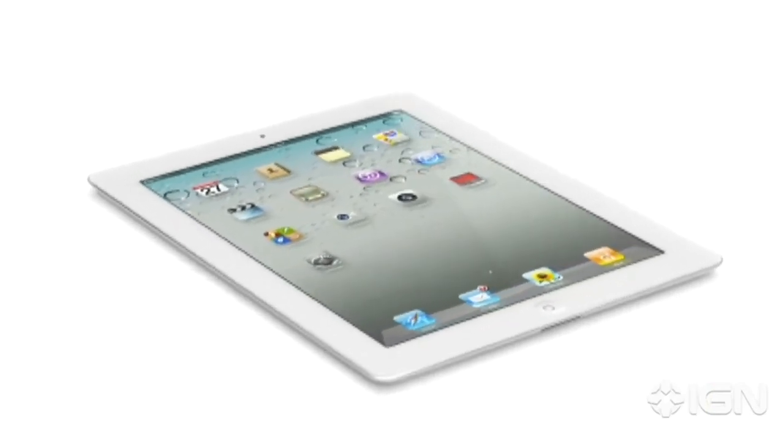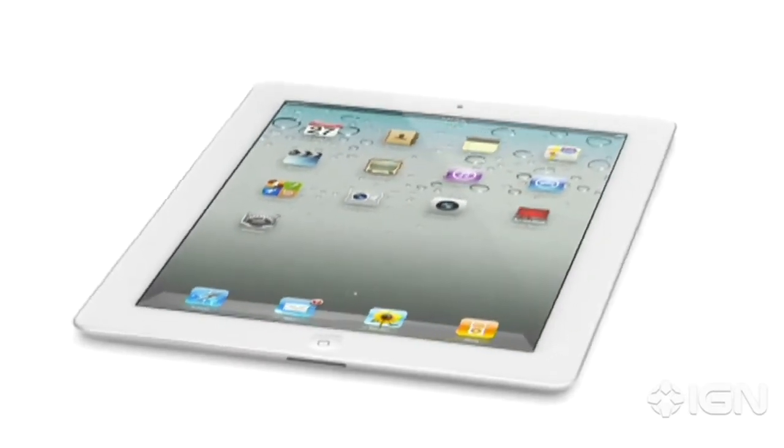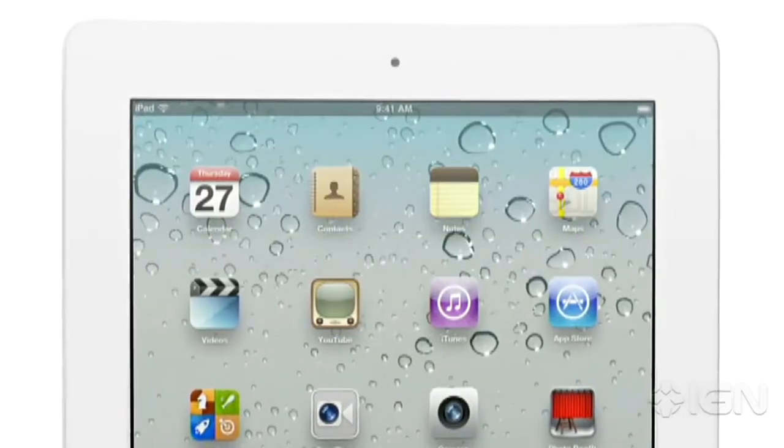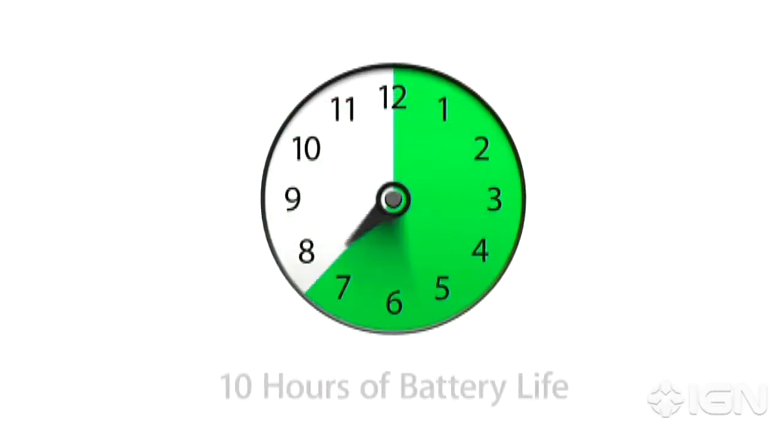For the first time, we've built a gyro into this iPad. That gives you very precise control in multiple dimensions and allows us to really measure the orientation of the iPad in space. These new components and features add all kinds of possibilities when it comes to apps. And even though we've boosted the performance, we haven't compromised on battery life. The new iPad still gets a full 10 hours.